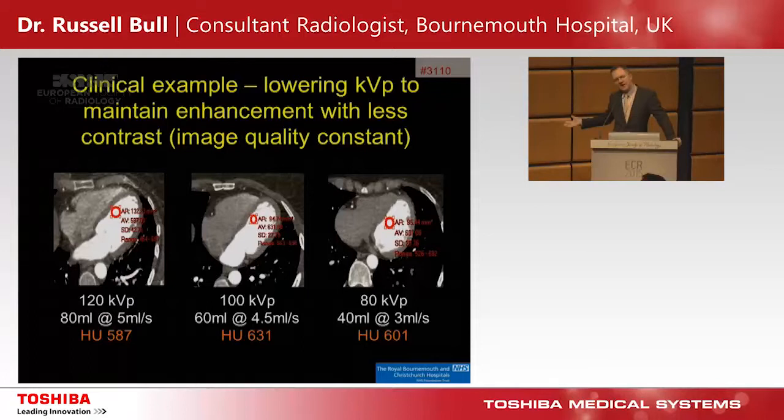You can actually reduce your contrast volume but still maintain enhancement if you reduce tube voltage. At 120 kVp we gave 80 mLs of contrast at 5 mLs per second — Hounsfield units of 587. Going down to 80 kVp with only 40 mLs of contrast at 3 mLs per second — half the contrast — we actually get slightly more intense enhancement: 601 Hounsfield units. Image quality and noise are constant, but we've traded off contrast. Reducing kVp is mostly about reducing contrast dose, not just radiation dose. You can get down to very low doses of contrast.